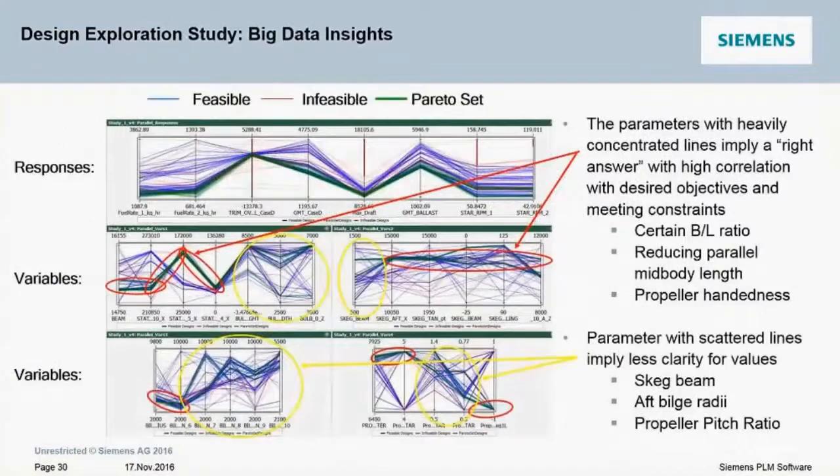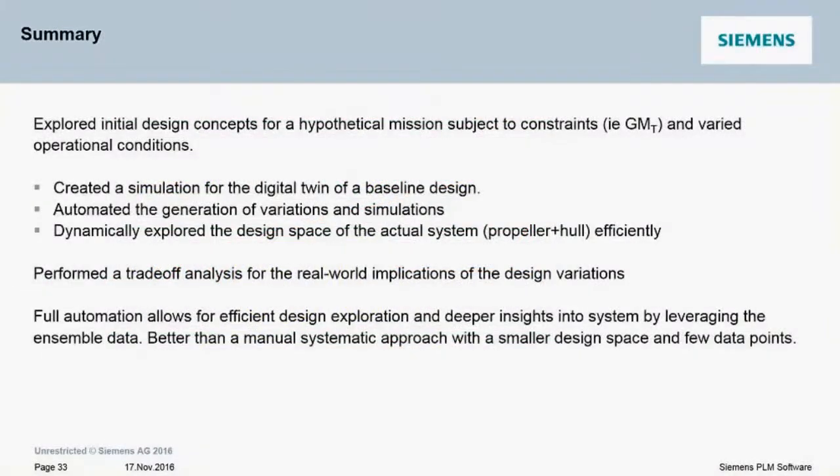What design exploration enables us is to get some big data insights into our system. The most important part of this was the full automation of all of these different component parts, which allowed us to have these deeper insights into the system.